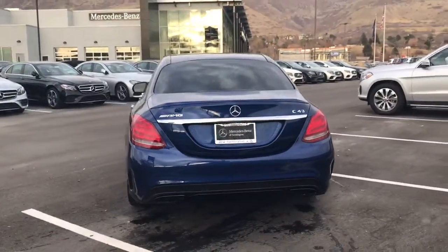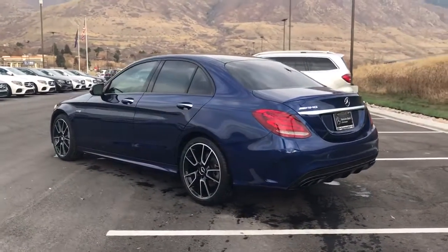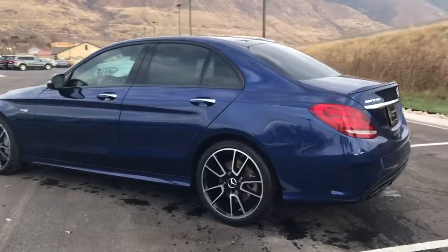It does have over a $60,000 MSRP. Our price, with those incentives from that service loaner program, are pretty incredible. It's a lot of car for the money.